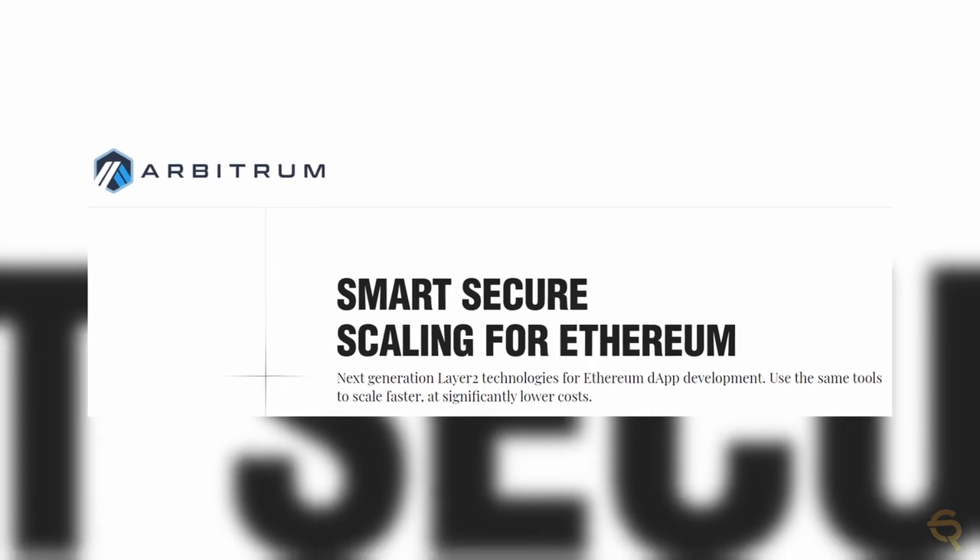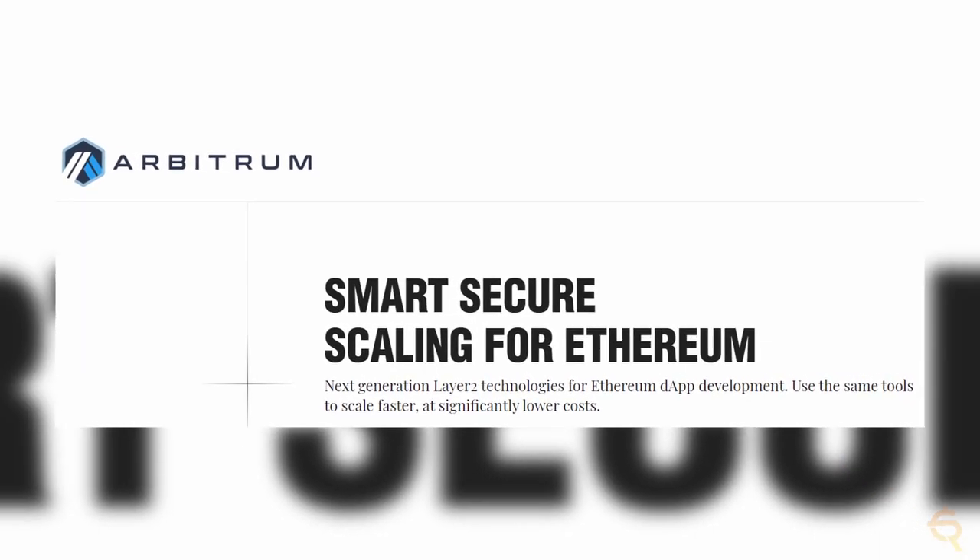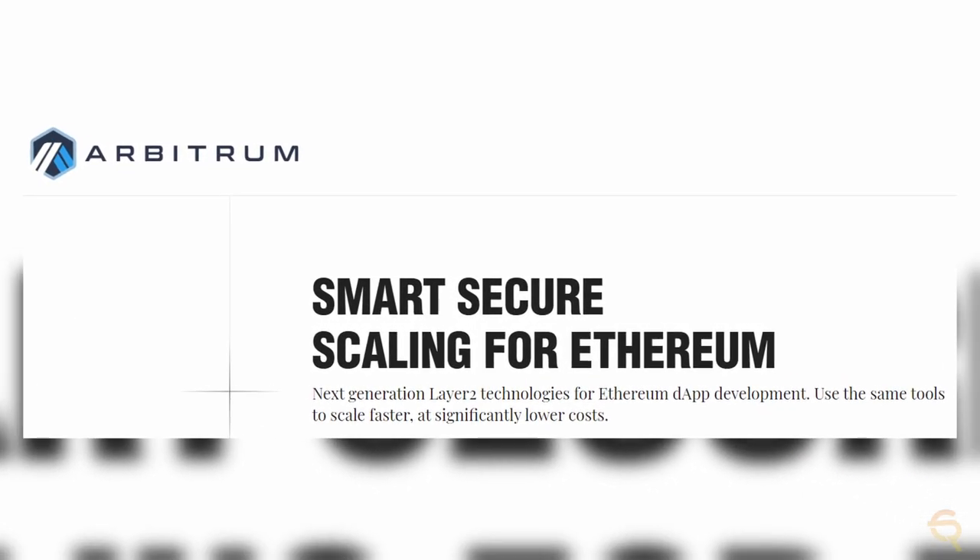Since GMX is a DEX on the Arbitrum network, I'd like to give you some background info. Arbitrum is designed to be a layer 2 solution which enhances the capabilities of Ethereum smart contracts. While adding extra privacy features, it also increases overall scalability and transaction speeds.